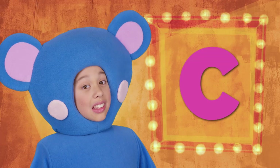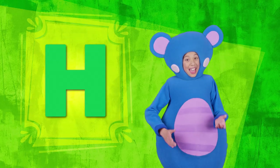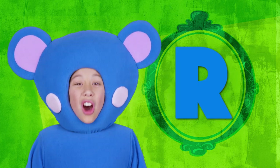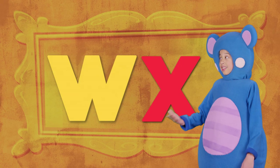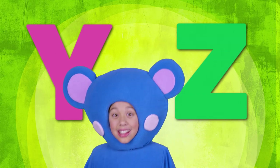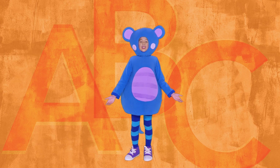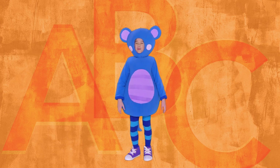A, B, C, D, E, F, G, H, I, J, K, L, M, N, O, P, Q, R, S, T, U, V, W, X, Y, and Z. Now I know my A, B, C. Next time won't you stay with me?